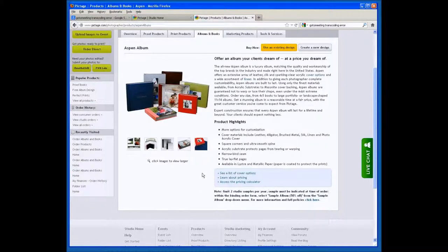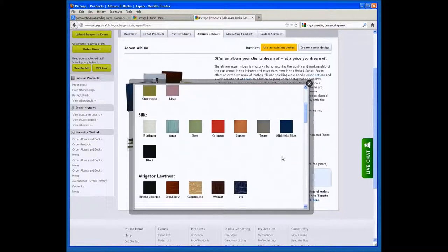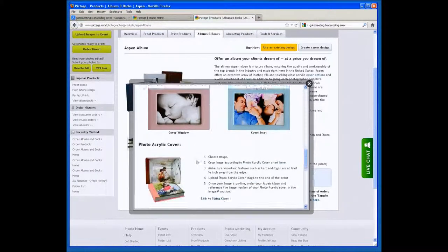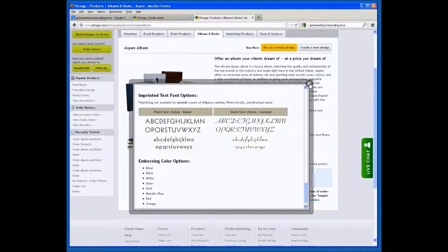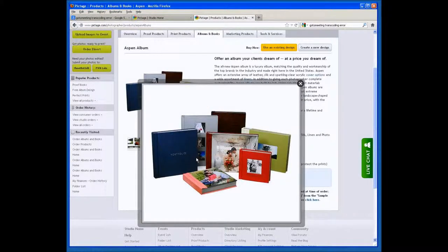You can explore cover options including leather, silk, alligator, linen, brushed metals, a cover window or inset, photo acrylic, and interior liners with various fonts and text options. You're not limited to just one image on the cover — there's even a tower option with three openings. This book has the flexibility and lifetime warranty of major brands but without the price tag, offering high quality and high class at an affordable price.